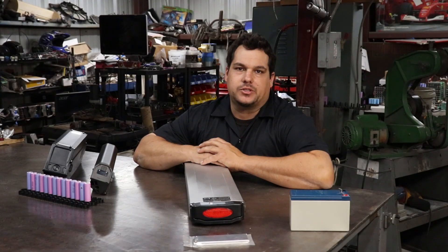Hey everyone! In this video we're going to be going over the different types of battery chemistries that you would most commonly find on an e-bike today. So in pretty much all cases now you'll find the lithium battery inside of an e-bike, but that does come in a couple of different varieties.